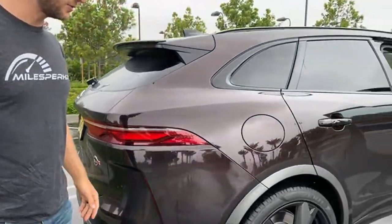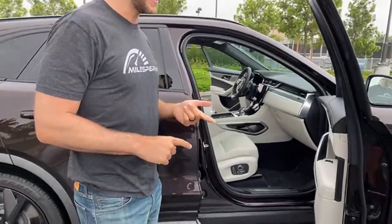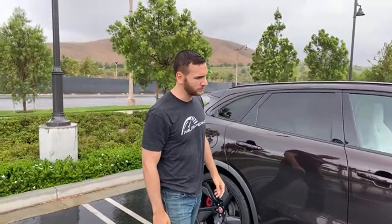If you want to follow me on Instagram at Miles Per Hour, YouTube's community page, and TikTok at Miles Per Hour — I post daily videos there.